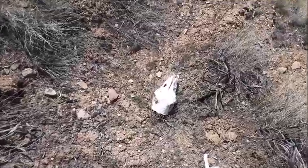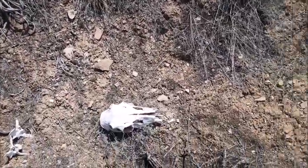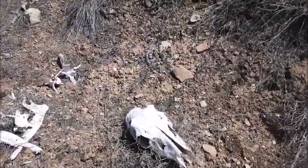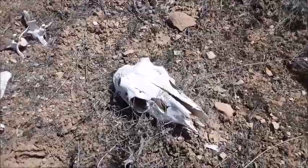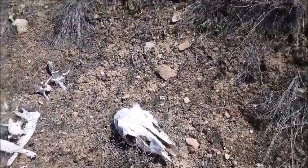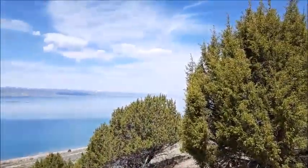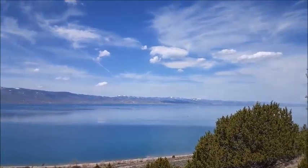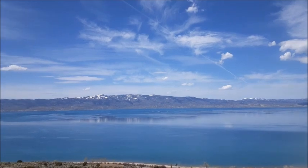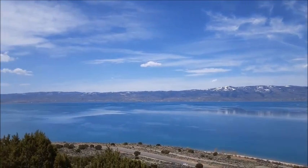Hey, what's up everybody! Thanks for joining me today for a shed hunt — first time in over a month. Found ourselves a skull from a little shed buck right here, just got started about 15 minutes ago. I am dying to get up on the mountain. Already had GoPro issues — that's two times in a row — so we'll be filming mainly on the phone. Look at that view!